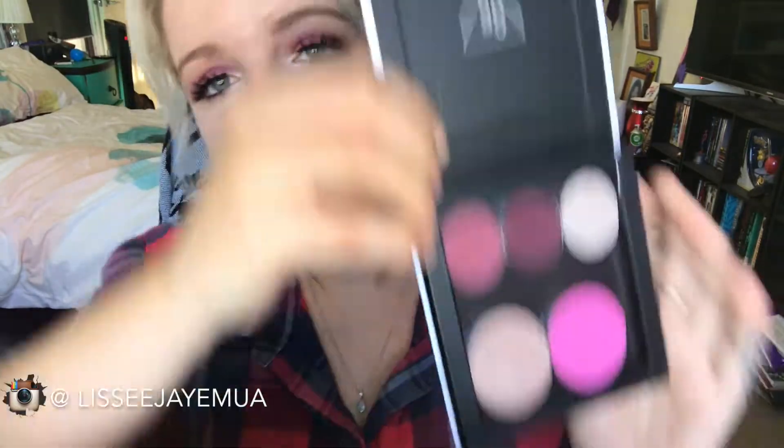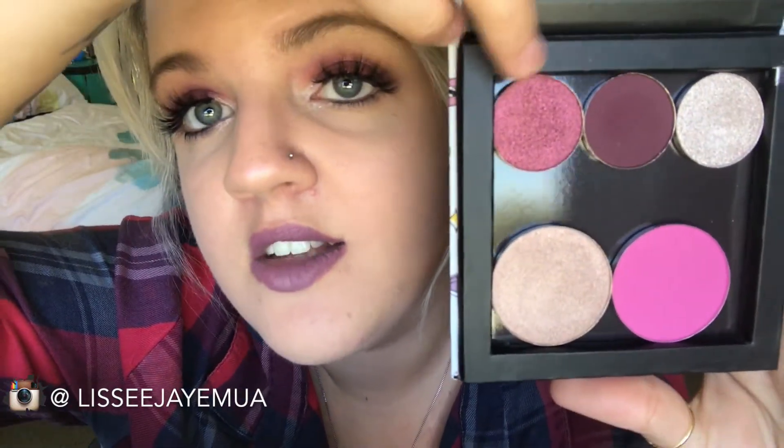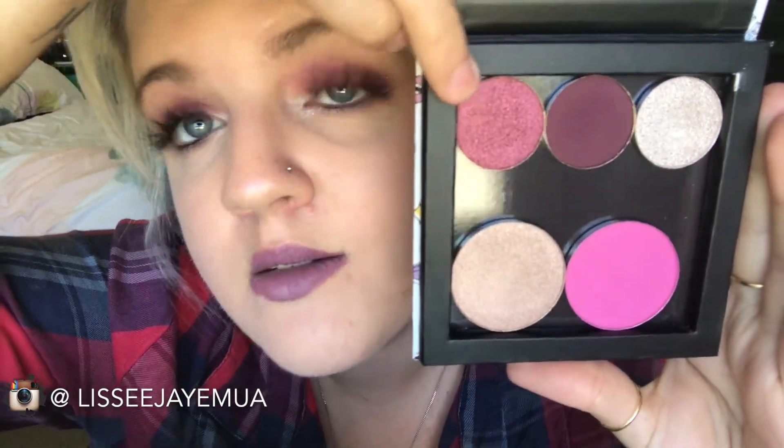I'm also trying out my new eyeshadows from Shop Miss A — this is my little Z palette. I've got one shade in my crease and one on my lid. I kind of just slapped my eyeshadow on so it does look a bit messy, but it doesn't look terrible for literally just slapping it on. Those eyeshadows are amazing.